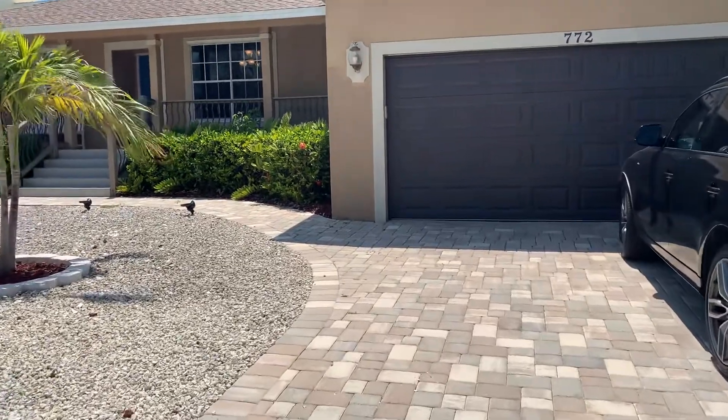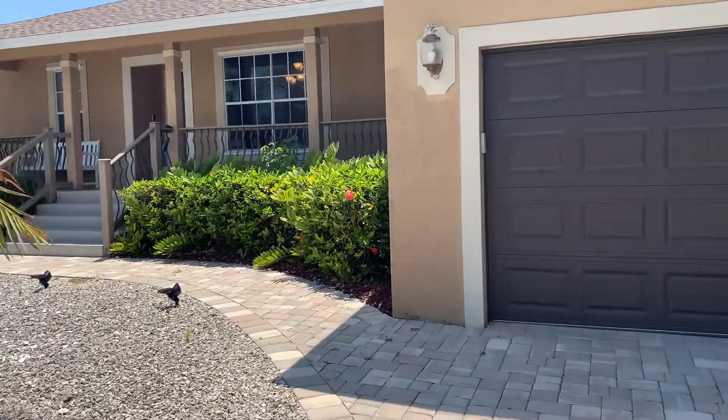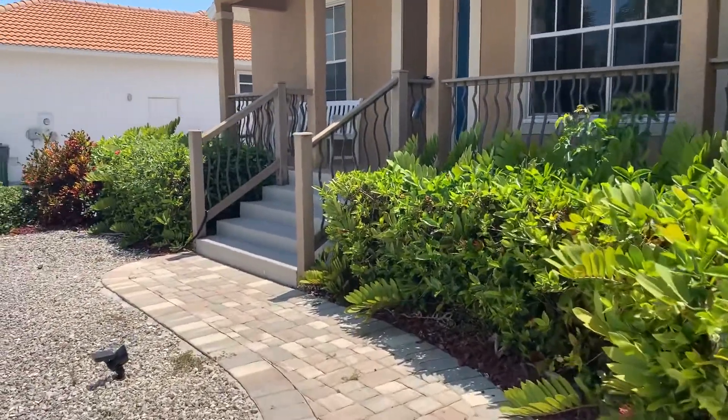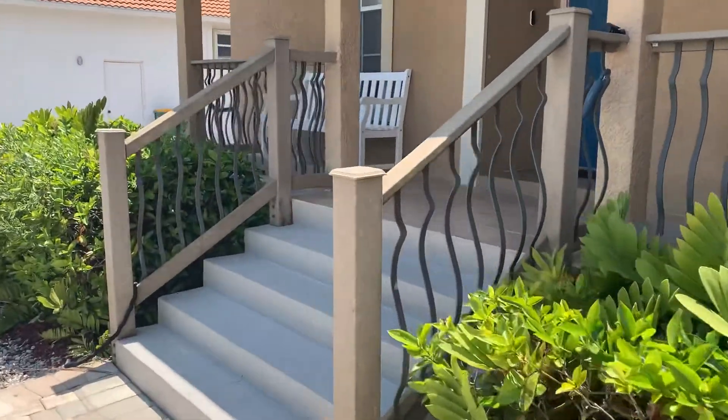This home is currently being used as a rental. It's producing $75,000 a year, and the owner is using it about 10 weeks of the year. So it has the potential to produce $75,000 to $95,000 if I had to guess.